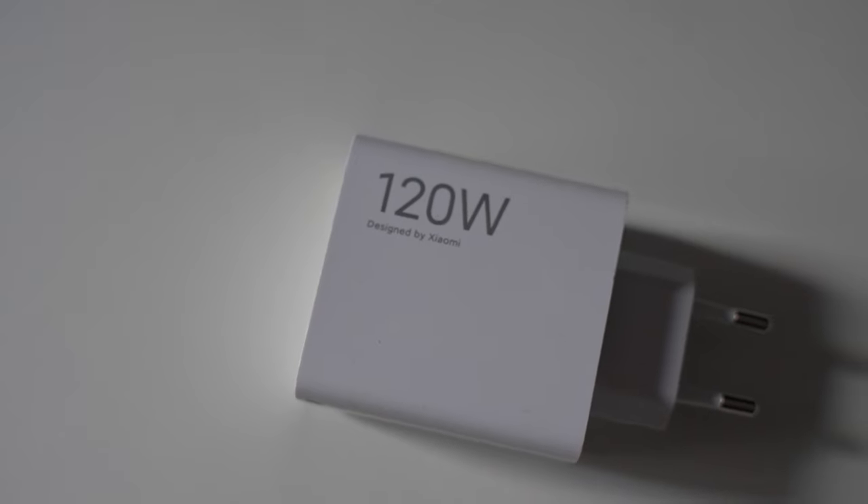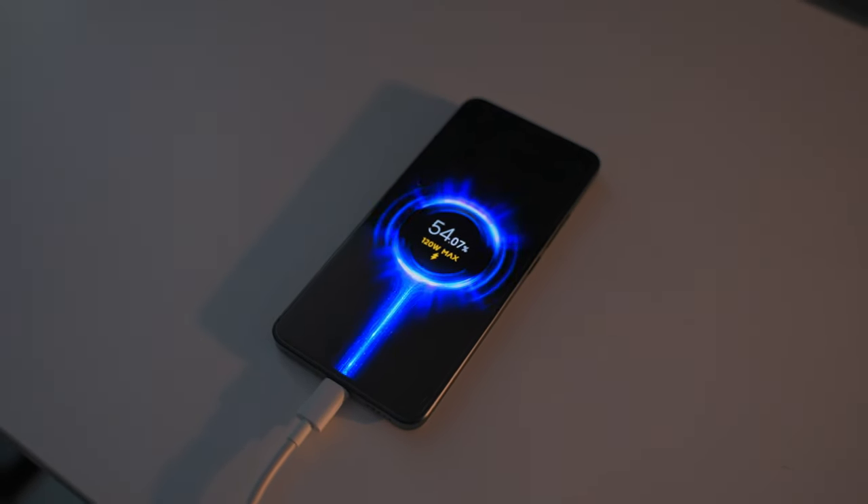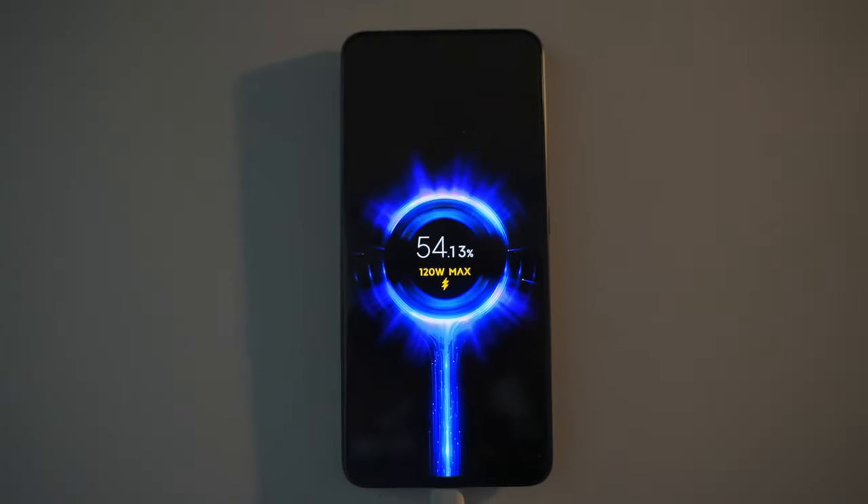One caveat a lot of people mentioned is the 120-watt charging, which is really quick. From my personal testing, it did come out to around the 18-to-20-minute mark to reach 100% charged. However, you have to enable the boost feature and not use the phone while it's charging — the screen has to be turned off — but overall it charges really quickly.